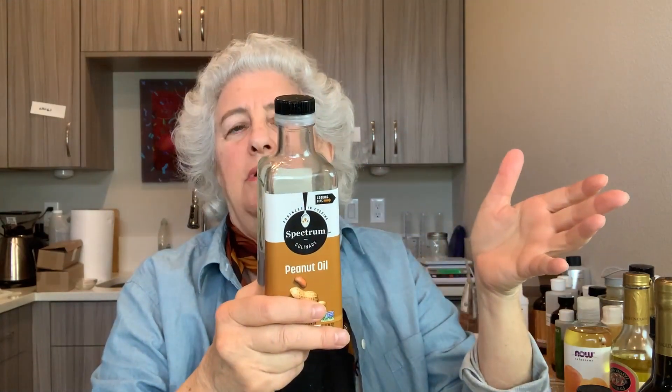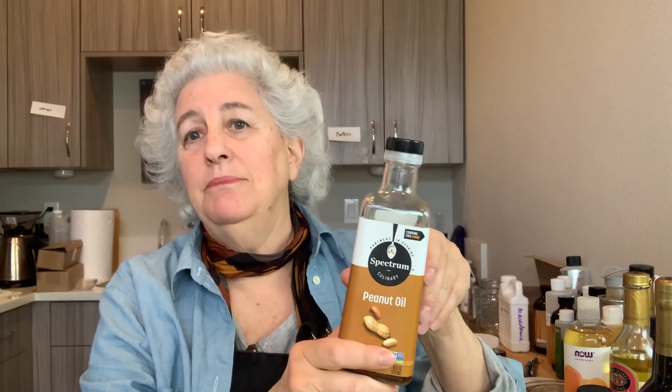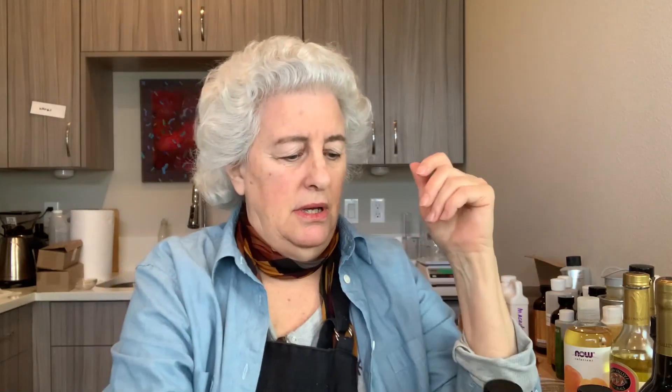Walnut oil is good for about six months, maybe a little longer, and even longer in the refrigerator. Here is peanut oil, which is used a lot in Asian cooking and stir-fry. It has a fatty acid structure that holds up to high heat — you wouldn't want to heat it too many times — but peanut oil is a wonderful cooking oil.